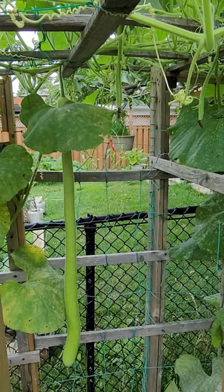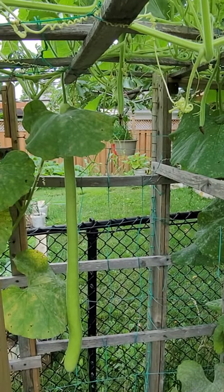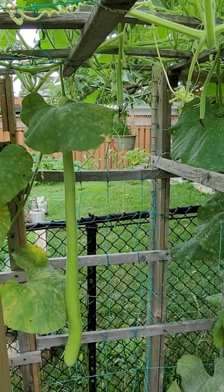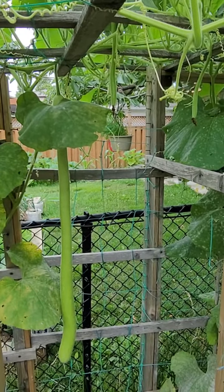Hello everyone, today is July 2021 and just to give you an update on the growth of my Sicilian Kukutsa. As you can see, mahaba na sila compared to the last video — I think this is about three to four feet now.